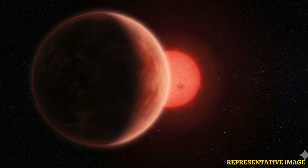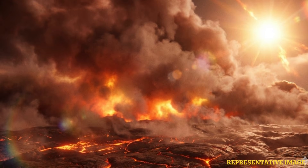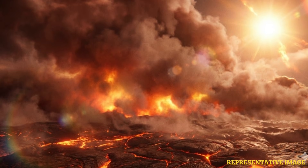However, despite the exoplanet's proximity to its star, the planet is cool. In comparison, Earth is 152.07 million kilometers away from the Sun. This, as per researchers, means that even close to a star, a planet's temperatures can be mild.